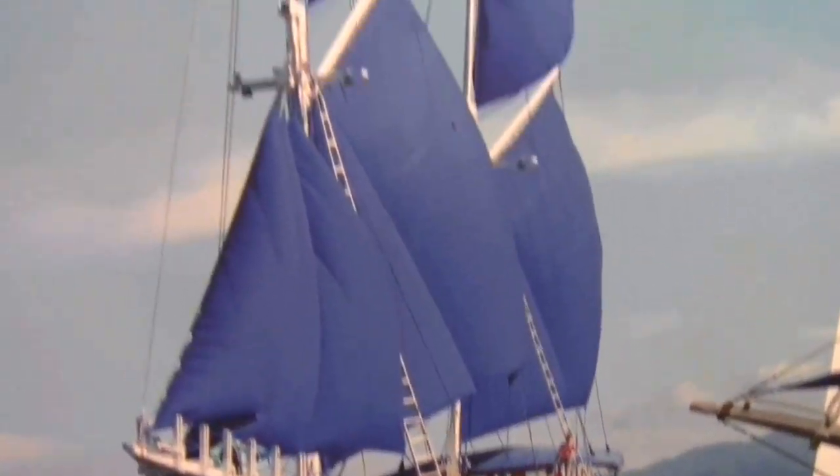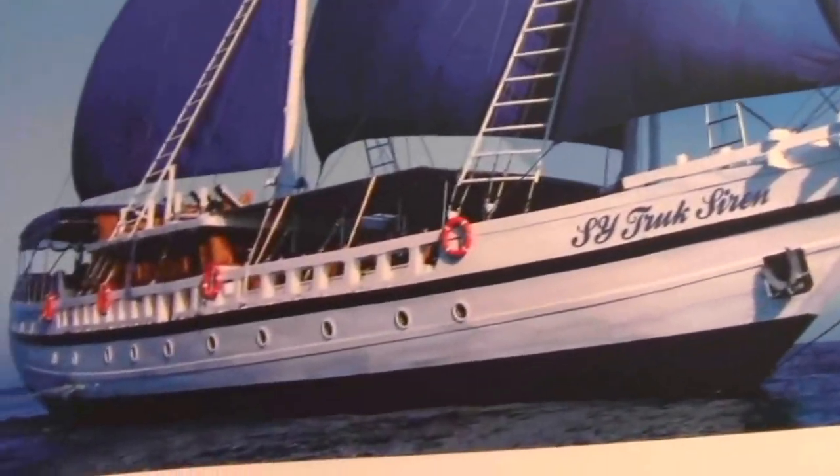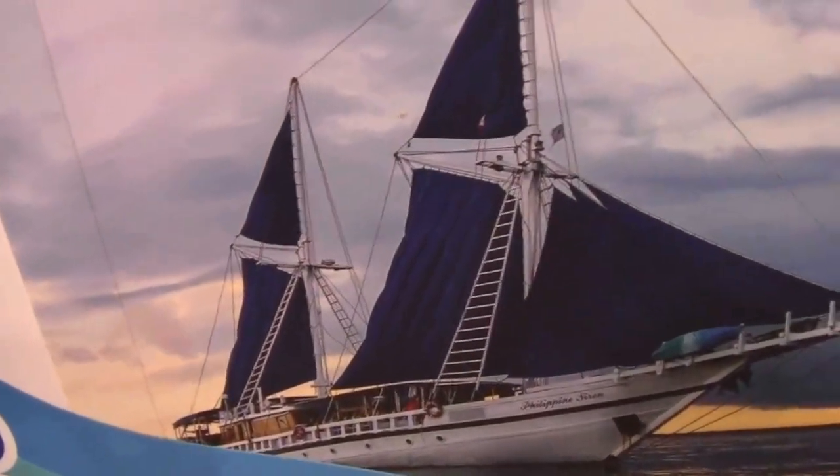Each boat is about 130 feet long with a beam of approximately 40 feet, and they're all built by my lovely, wonderful business partner Frank van der Linde in South Sulawesi, Indonesia. They're made of iron wood, which is one of the strongest woods known to man.